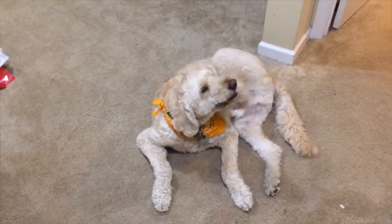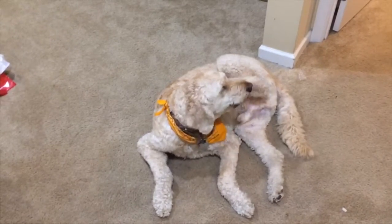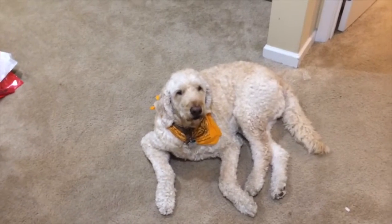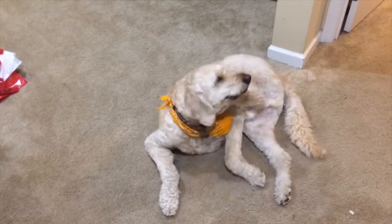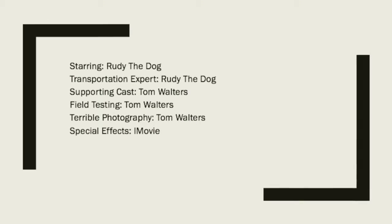Hey Rudy! What's the best way to get to the 1819 Innovation Hub? Oh, you're still right, Rudy.